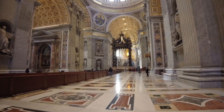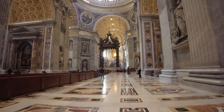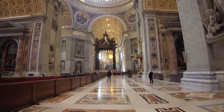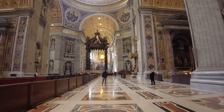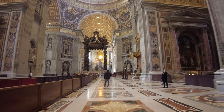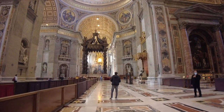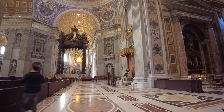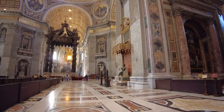Now we are back here in the central nave and from here you can see the apse of the basilica. Notice the pavement of the basilica — a beautiful pavement decorated with colorful marbles that belongs to the ancient basilica of Constantine.